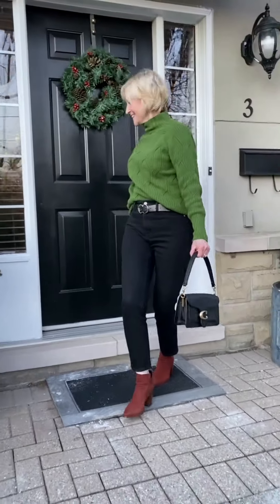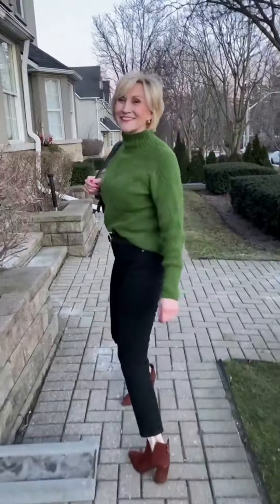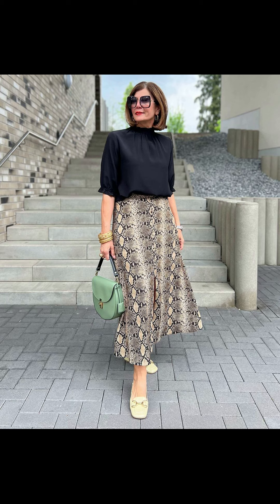Hello, beautiful women! Welcome back to my YouTube channel, Outfits to Impress. In today's video, I am showing you the most beautiful and colorful winter outfit ideas for women of older ages. So let's start!